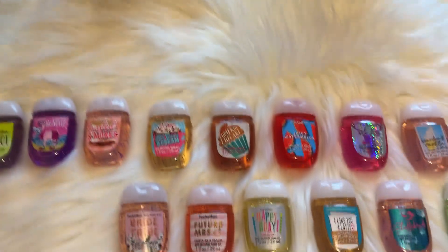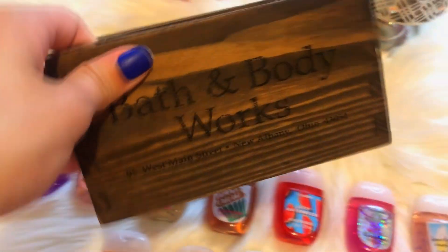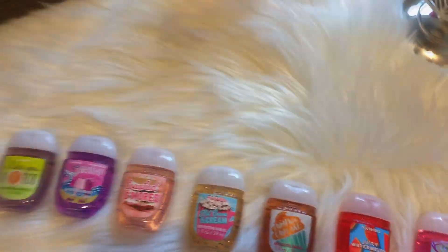Without further ado, let's just start with today's video. So today I'm going to be filming my favorite pocket bags. In case you guys are wondering, I do keep my pocket bags in all these holders. This one is just like a miniature brown crate, and this is just one that I keep random ones in. And then this rose gold butterfly candle holder, which I love, I keep all my bridal ones in.